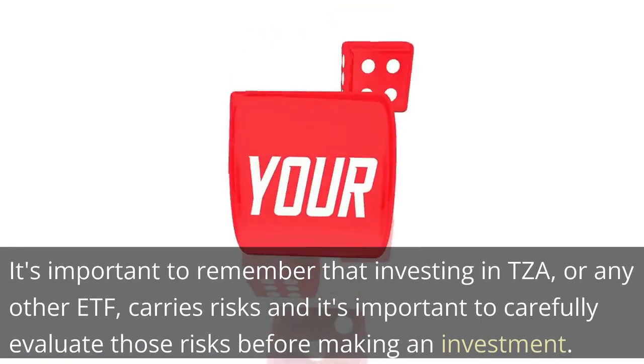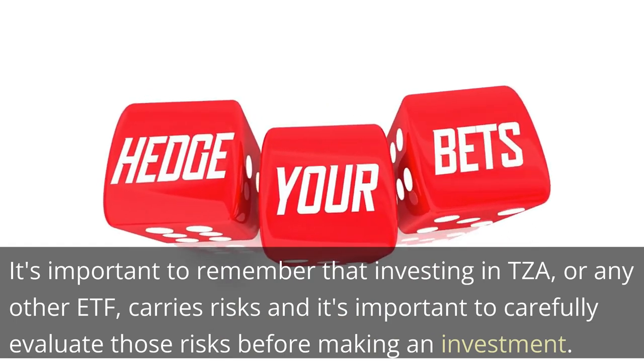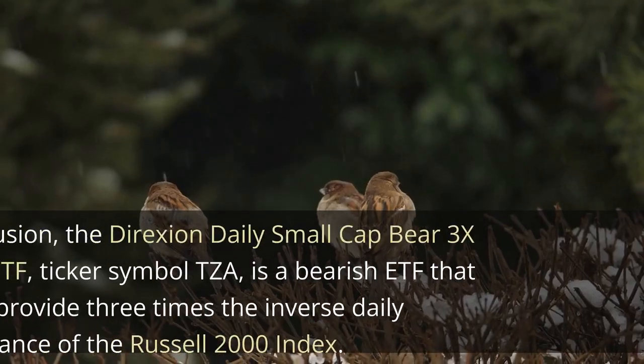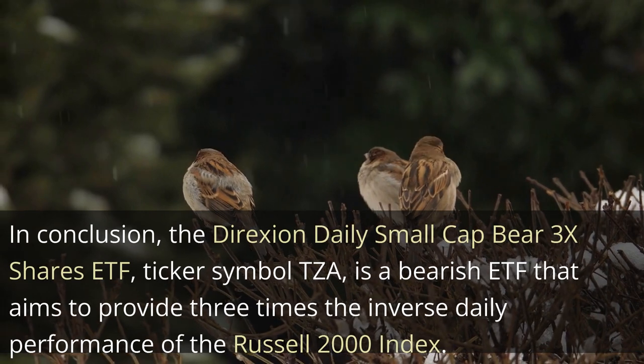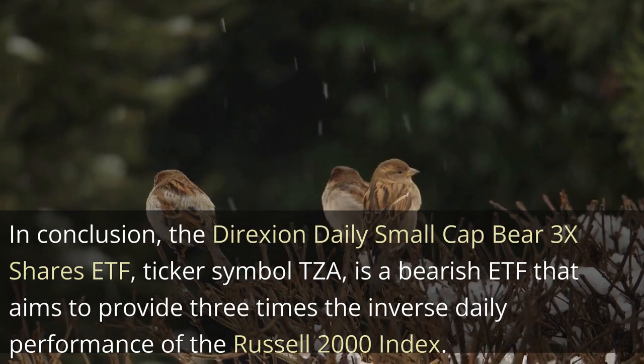It's important to remember that investing in TZA, or any other ETF, carries risks and it's important to carefully evaluate those risks before making an investment. In conclusion, the Direxion Daily Small-Cap Bear 3x Shares ETF, ticker symbol TZA, is a bearish ETF that aims to provide three times the inverse daily performance of the Russell 2000 Index.